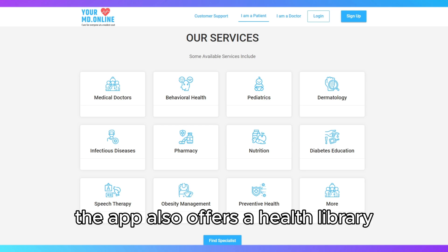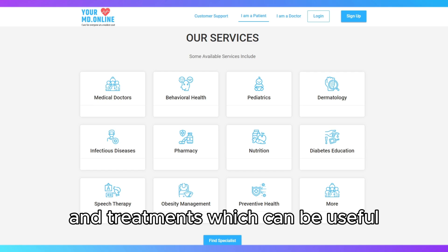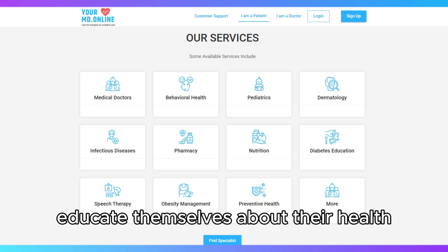The app also offers a health library with articles and tips on various conditions and treatments, which can be useful for those looking to educate themselves about their health.